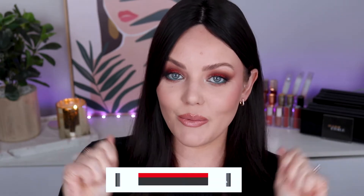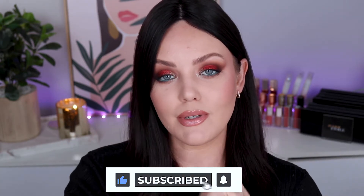Before we get started, let's go ahead and do the YouTube-y things. Go ahead and give this video a thumbs up, subscribe, hit that notification bell and let's get into it.